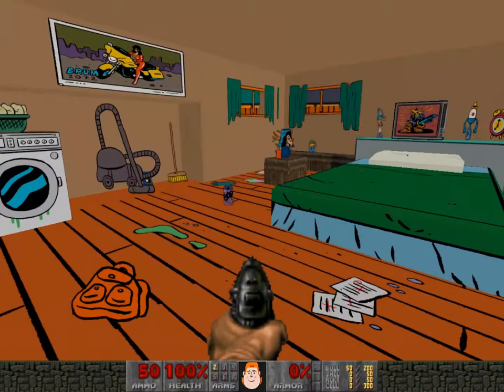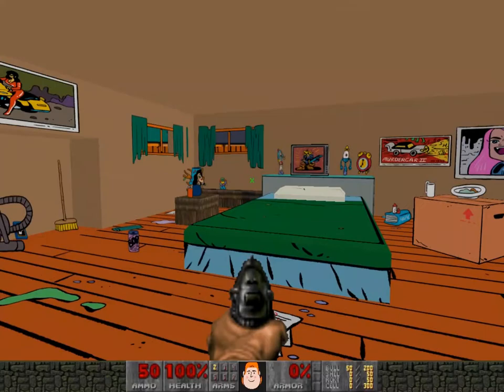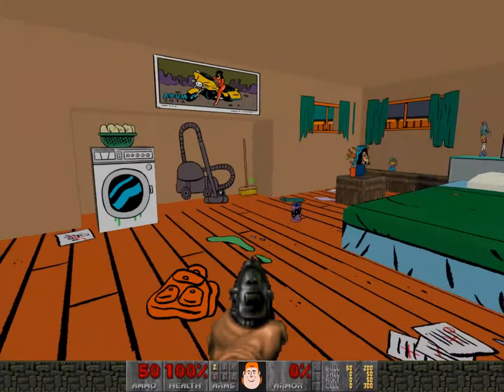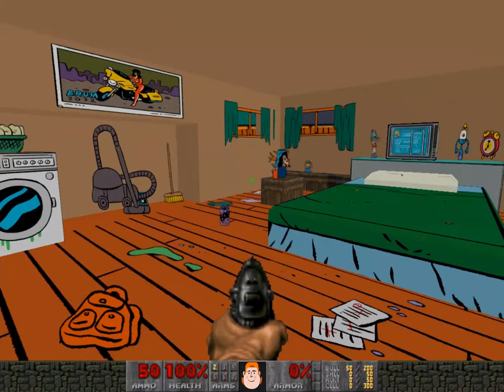I worked with another creator, a guy who works on making WADs for Doom — different levels for Doom — and I got in touch with him. He's called Superpump, because I wanted to collaborate with him. He could handle the technical side of things and build a level for me that I could use to put my own custom assets in, and use it to make this little interactive 3D space of the main character's bedroom.